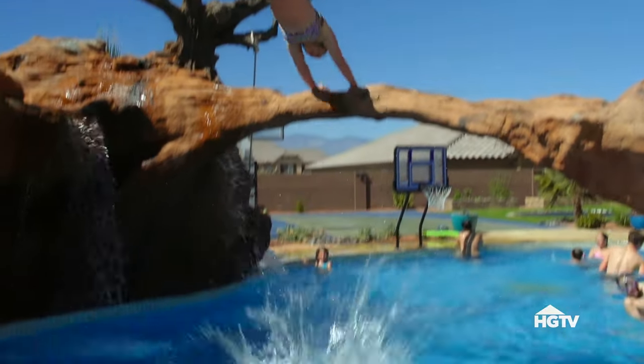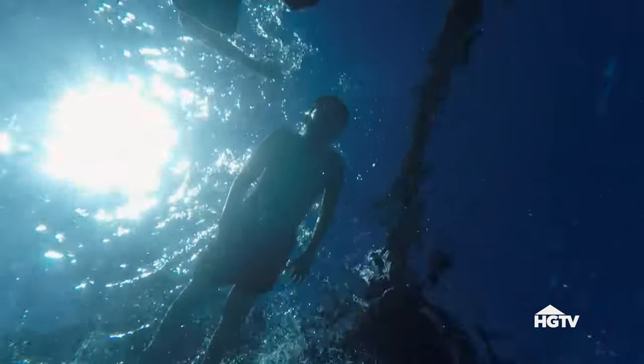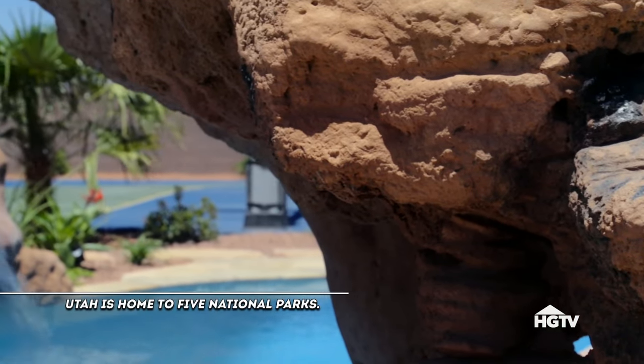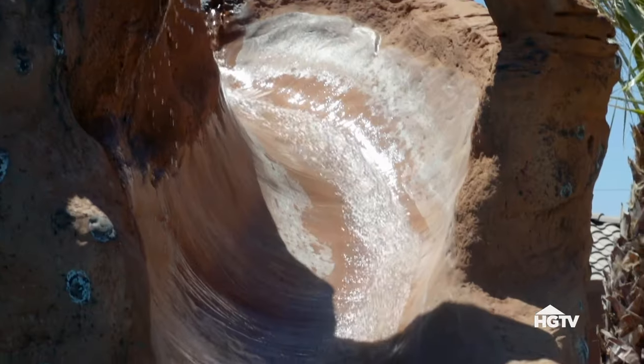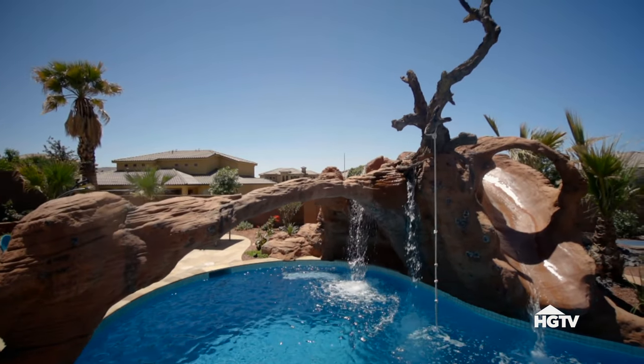I wanted a place where my family could come and I would know where my kids are at all the time. Original plans for this pool included very few special features, but the surrounding national parks inspired a daring design. The arch wasn't initially in the plan, but as we started building the slide, we wanted the backyard to look like part of southern Utah.